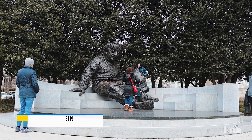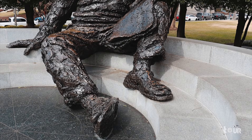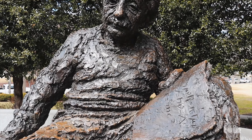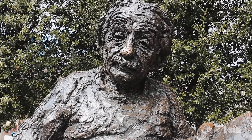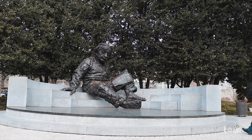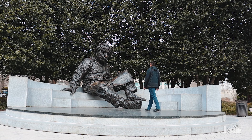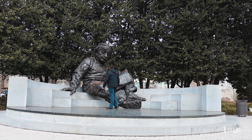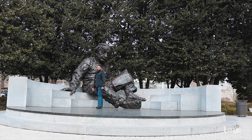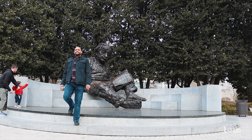This bronze statue across from the Lincoln Memorial is one of the most famous characters when it comes to history — the genius and mathematician Albert Einstein. Einstein is depicted sitting with manuscripts in hand, and I zone in for a closer look at the memorial, thinking of his famous equation E equals MC squared, the explanation of the relationship between mass and energy. This equation made the atomic bomb possible, ending the conflict of World War II.